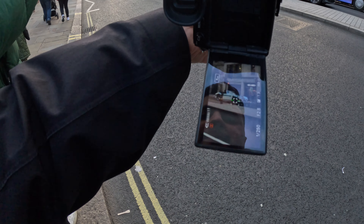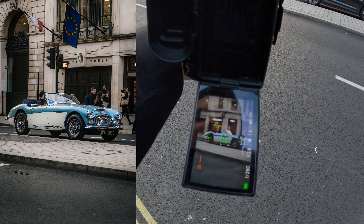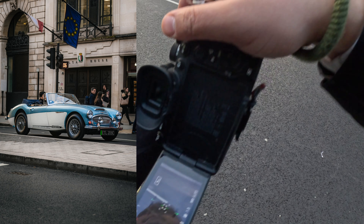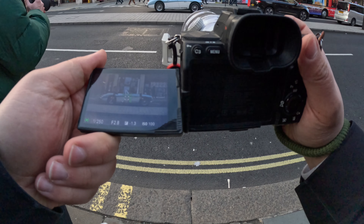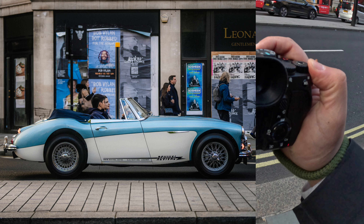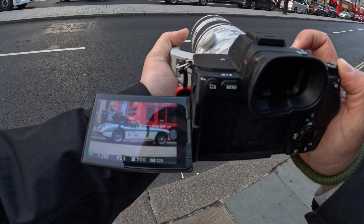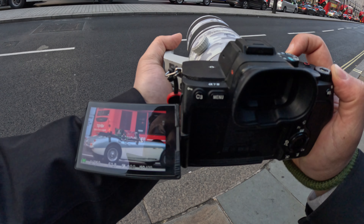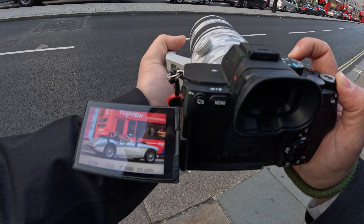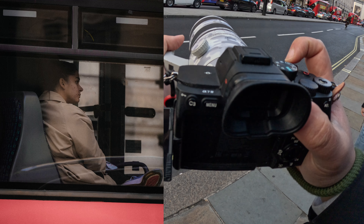Over here I captured a really interesting car. Apparently it's an Austin Healey from the 1960s, and it is a car that has been converted into an electric car by a company called Revival Autos. I captured this car in landscape and portrait, along with some other photos of people sitting in the bus. One photo in particular I really liked because the lady in the bus seemed really photogenic and the lighting on her face was dramatic.